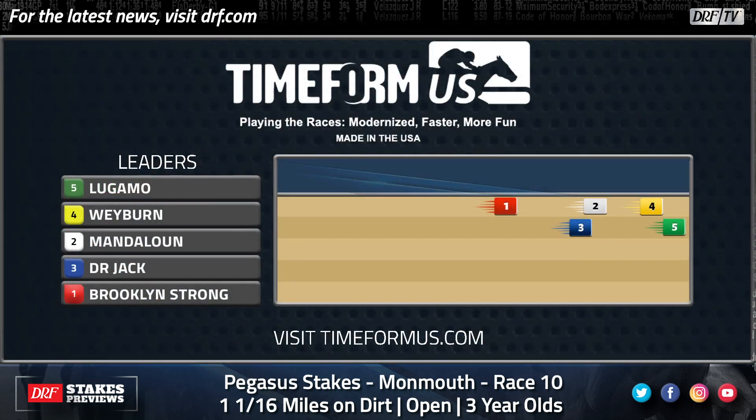Lugamo, based in the mid-Atlantic region, is a horse we haven't seen since the UAE Derby. He's getting Lasix for the first time and should show speed. Wayburn should be up front as well, though I'm not sure they'll be going guns blazing. I can see Wayburn being forward, but I don't think anybody really cares if Lugamo goes for the lead. Mandaloon, you know, he's the horse to beat in here.